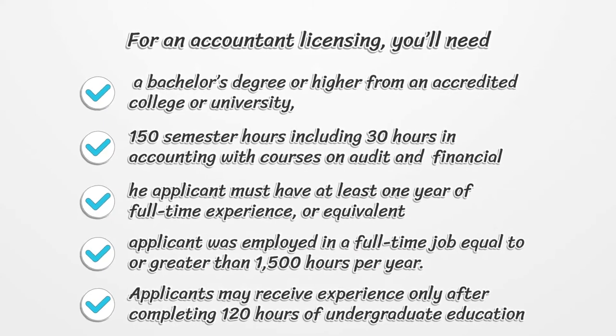The applicant must have at least one year of full-time experience or equivalent, employed in a full-time job equal to or greater than 1,500 hours per year. Applicants may receive experience only after completing 120 hours of undergraduate education.